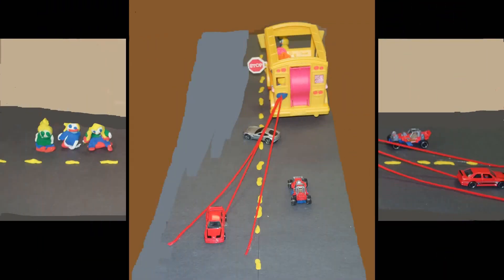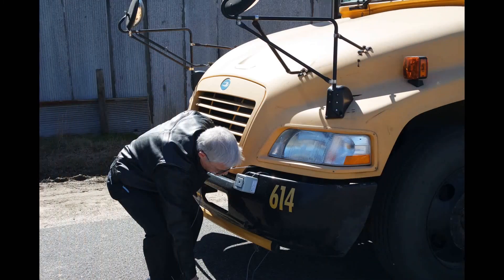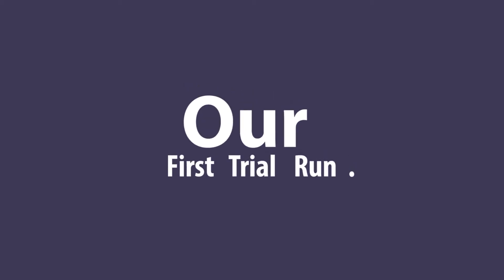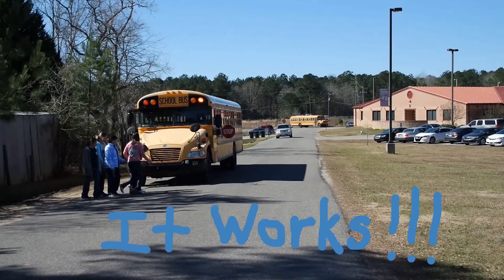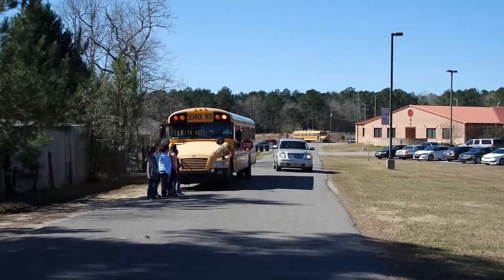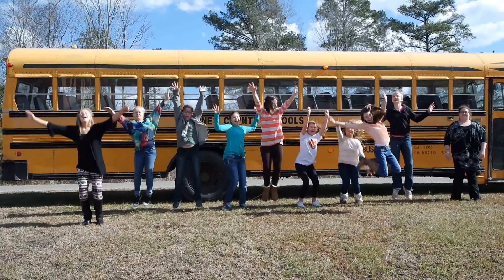Our next step will be to work with engineers in our transportation department to attach our warning system to our bus. Here we are with the engineers attaching the actual devices — the radar and siren — to the bus. We believe this project can go beyond the community's boundaries. Every school district in every county across the country will be interested in knowing how to keep their students safer as they load and unload the buses. The warning system that we have proposed will have far-reaching effect beyond just our county and community.